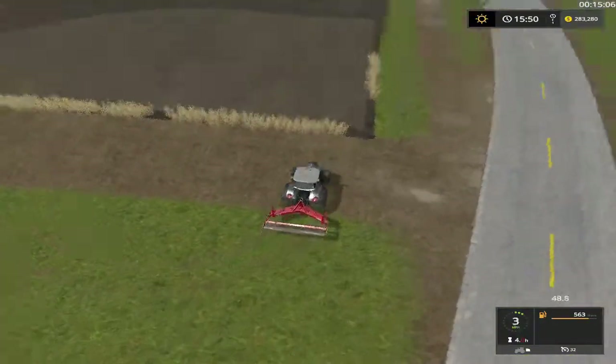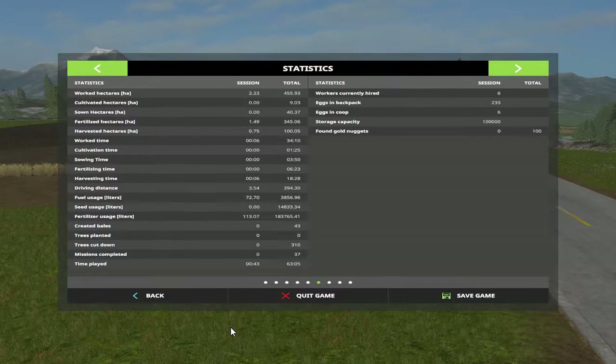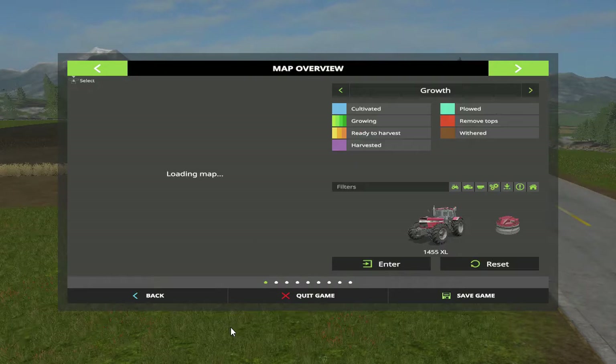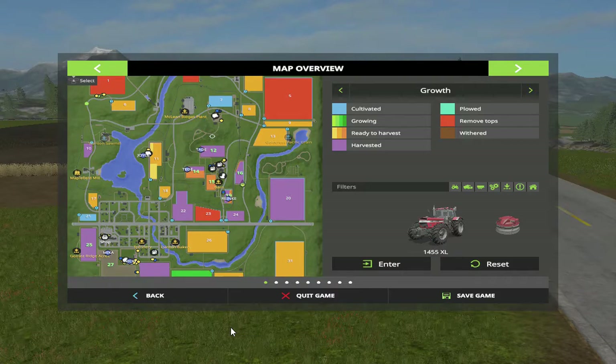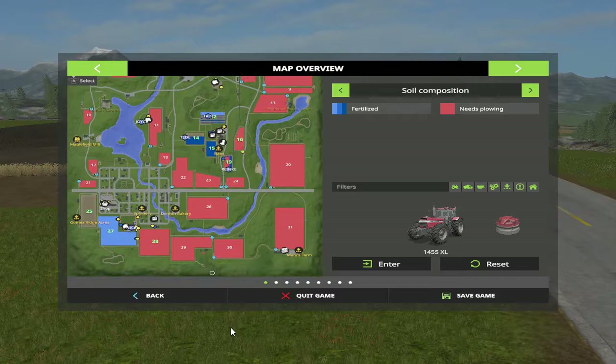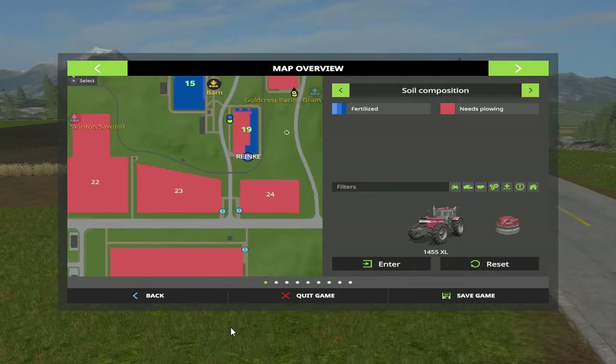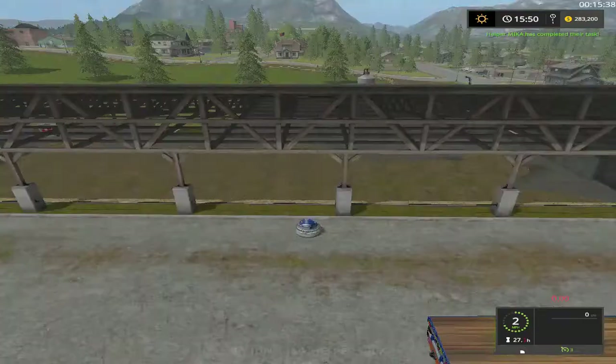Now we just gotta wait for him to get up here. Let's look at our map — animals are doing pretty good, set for pigs. Going down to soil: fields 16, 19, and this big field down here is 28. I was hoping 19 wouldn't need it, but it's going to have to — that ain't too much of a problem.